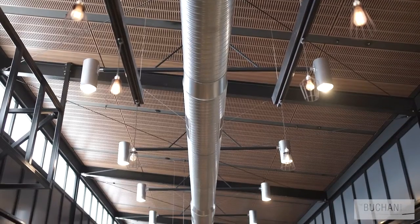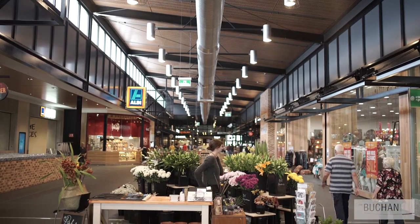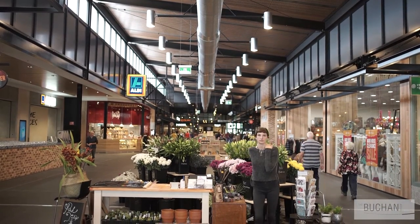Attention to detail, whether it's the metal detailing, the wood, the timber, and making sure that it really related to the local materiality and the local context.